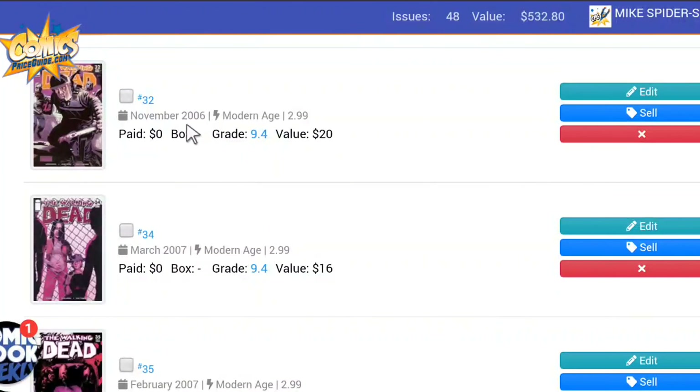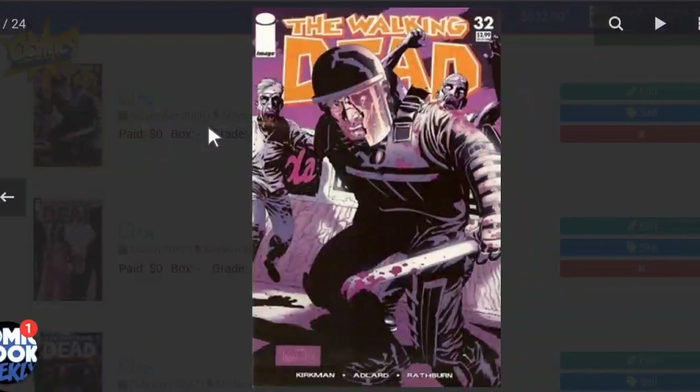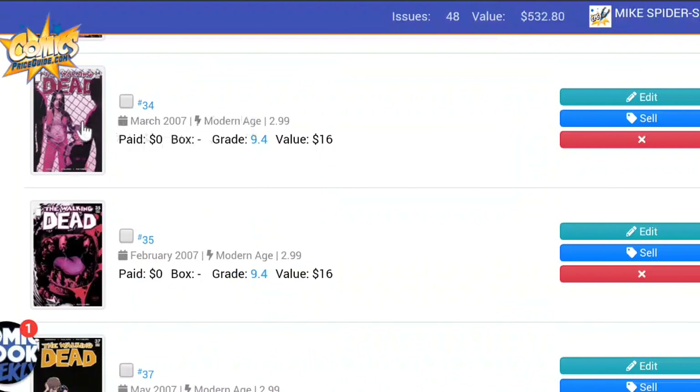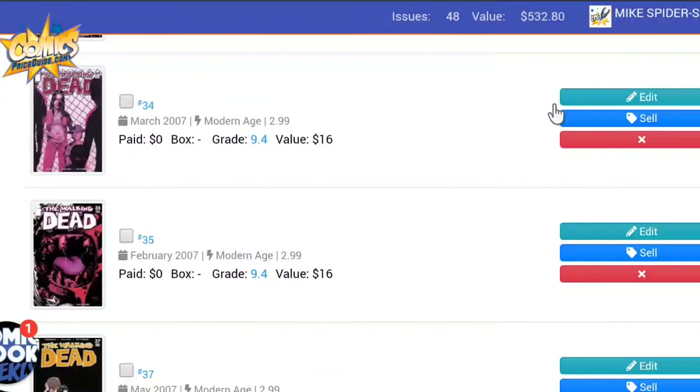Next we have The Walking Dead Issue 32. One of the better covers of this series — so memorable, as they're wearing riot gear trying to stop zombies from intruding on the prison. These early issues tend to average at $20, and same thing here — $20. Then Issue 34 shows Lori and Carl looking at the zombies beyond the fence. Lori is pregnant at the time, expecting the birth of Judith. Pretty cool looking cover. This book is valued at $16.